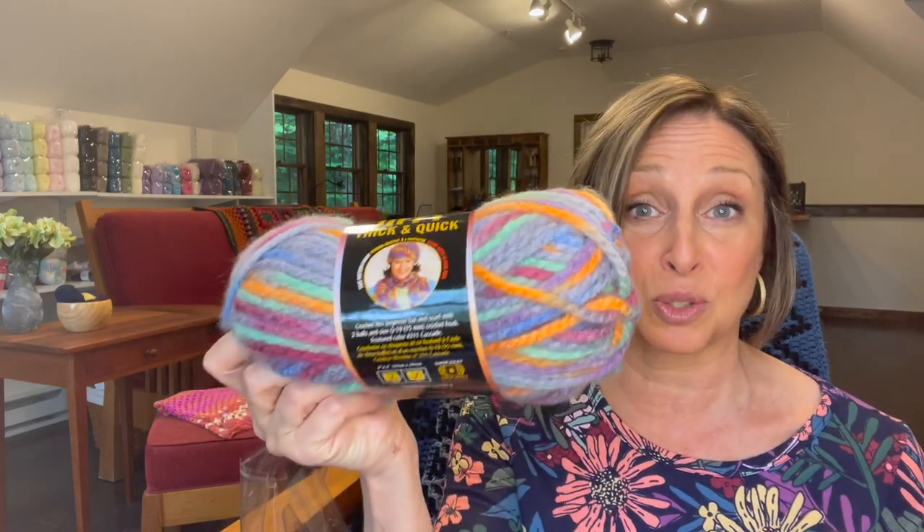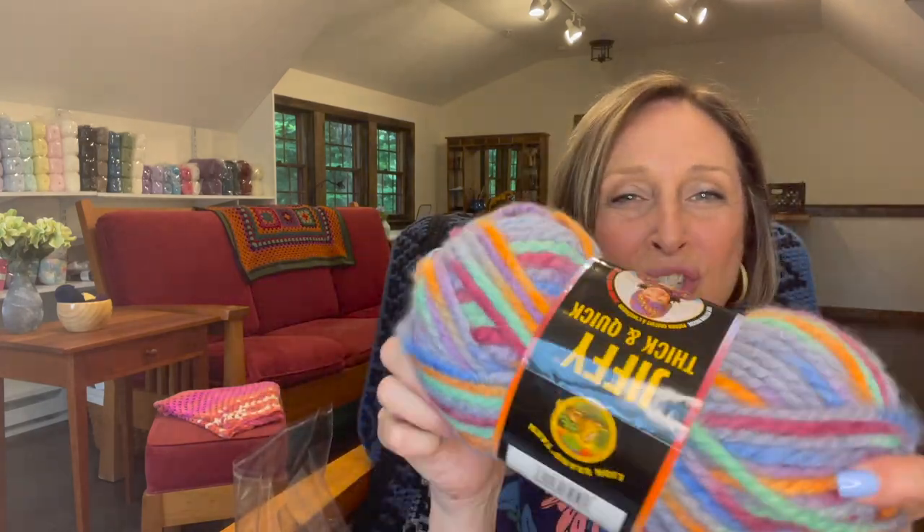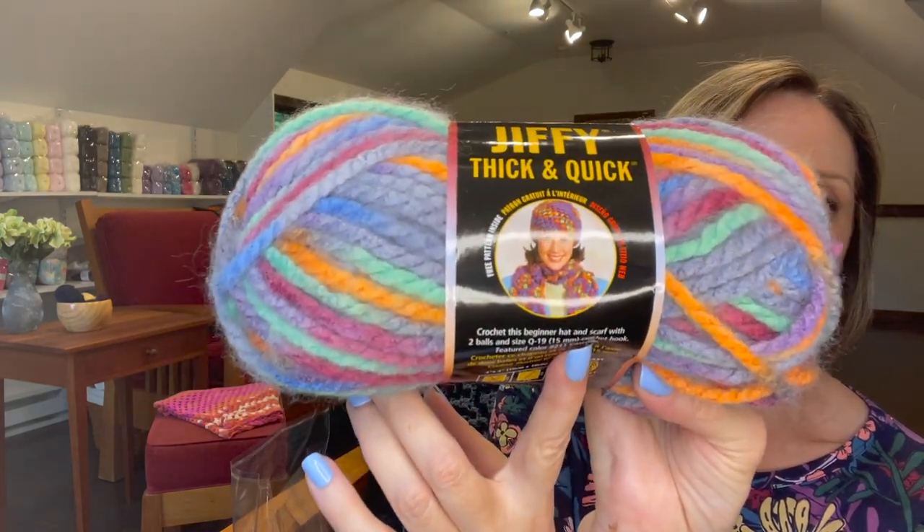Four skeins of Jiffy Thick and Quick. This is if you want to do a quick project. I made a blanket for my daughter out of this, and she'll tell you it was anything but quick — I get distracted, I started all kinds of projects in the middle, and she was like, mom, when am I getting the blanket? I eventually finished it. It's from Lion Brand, 100% acrylic, 84 yards or 76 meters, and it's a six bulky. It's really colorful. With four skeins you could probably make a hat and scarf set — the pattern on the label says it takes two skeins, so you could do a set for yourself and a set for a friend or family member.